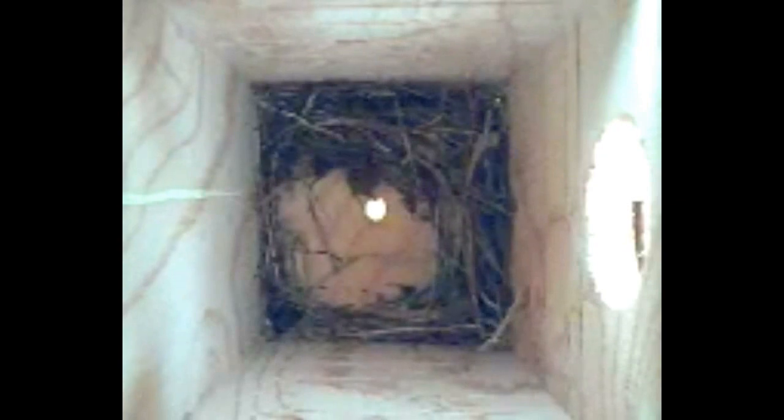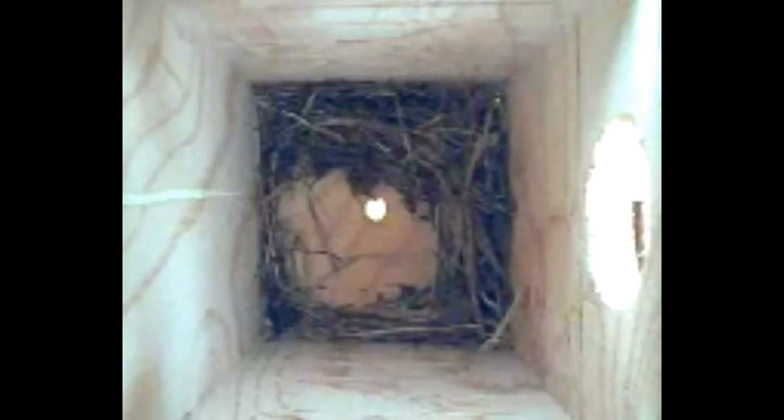Are you puzzled about the bare spot? It's pretty clear that's where a cup for her eggs will eventually be. But it seems off-center — why do you suppose that is? Tree swallows often do this, and we don't really know why for sure. Perhaps it's an attempt to place her eggs as far from the entrance hole as possible to make it a bit harder for the hands of predators reaching in to reach them.